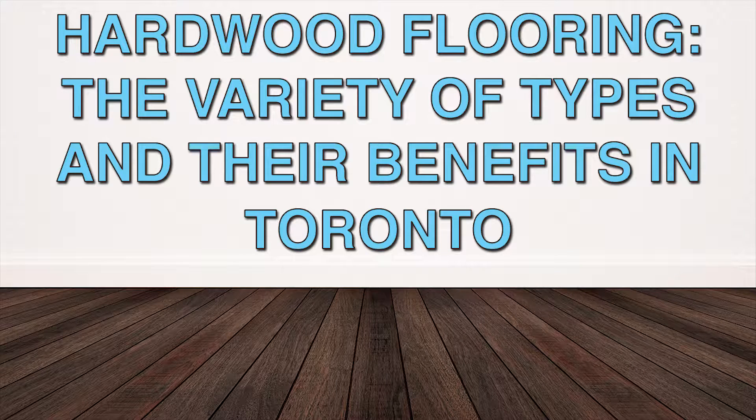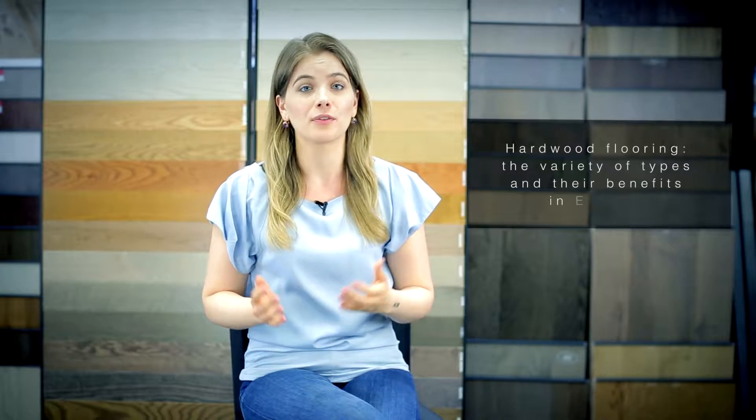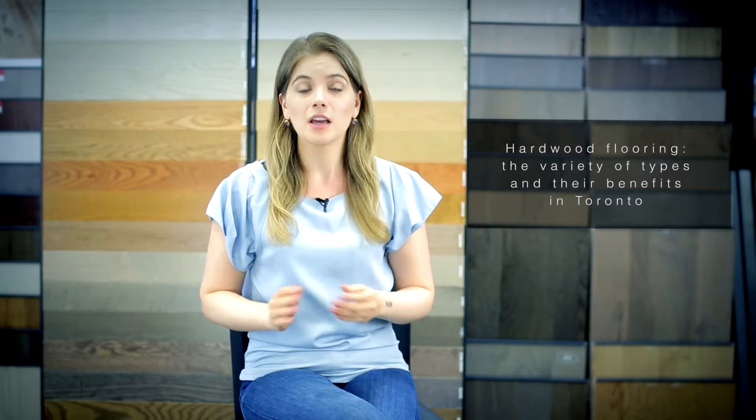Hardwood flooring: the variety of types and their benefits in Toronto. Hello. Hardwood flooring may be exactly what you need to complete your dream home renovation. It's classic, timeless, and provides the perfect backdrop for almost any style. Before making your hardwood flooring purchase, make sure you are aware of the distinct types of hardwood and the benefits that each offer.